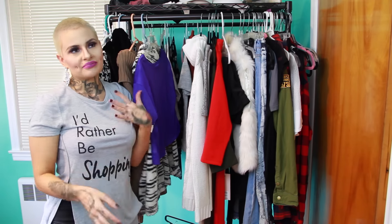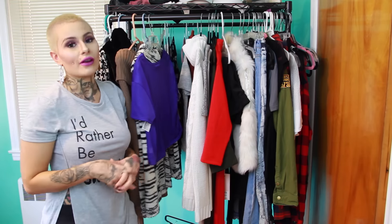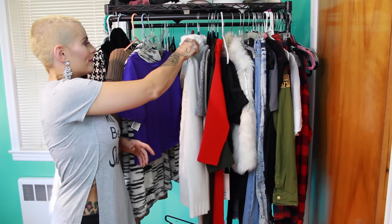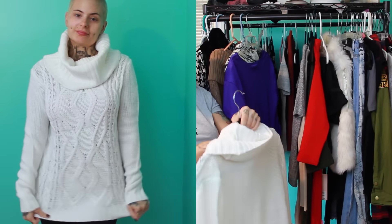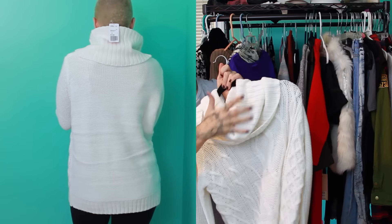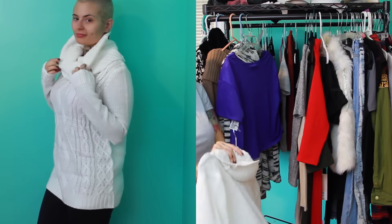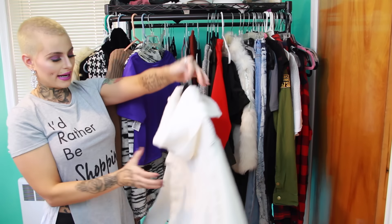Moving on to Forever 21 — the mall near me recently upgraded to a bigger Forever 21 and I had so much fun in there. They expanded to men's too — amazing! I found this sweater and it immediately spoke to me. The only downside is it's white, so it'll stain easily, but I love how it looks, how comfy it is, the length, and the detailing. It was $12.90 and I don't think that's bad for how thick it is.